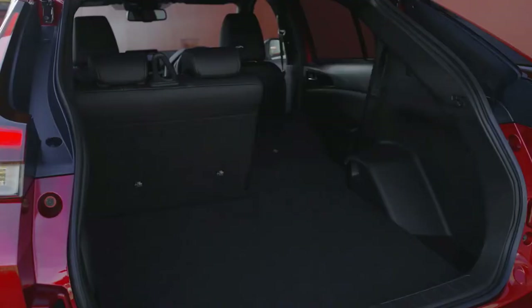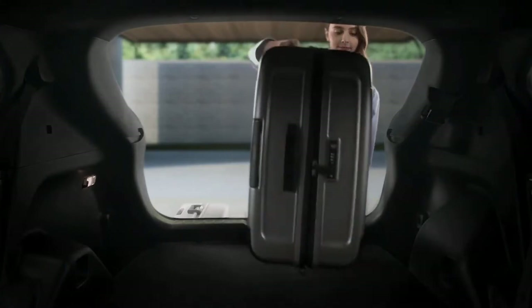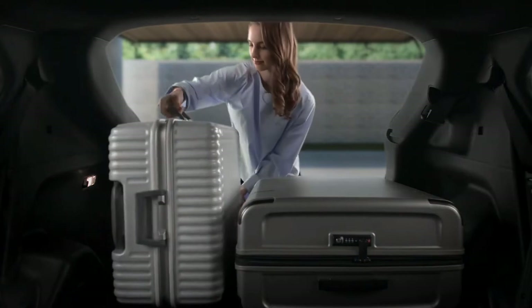A roomier rear luggage area and 60-40 split-fold rear seats provide maximum cargo flexibility for weekends away or carrying large loads during the working week.